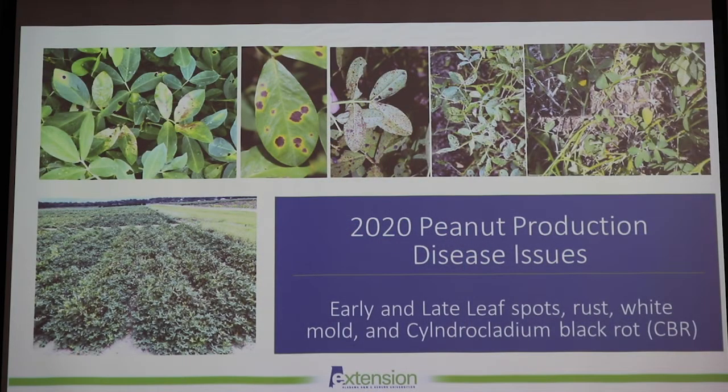I wanted to give a quick update on what we saw this past season for 2020 in terms of peanut disease issues. We had all the usual suspects, but overall tomato spotted wilt virus incidence was a lot lower this year — about four and a half percent throughout the southeast, compared to about seven percent in 2019. We did see the highest pressure probably in the southwest part of the state in our peanut trials in Bruton, especially for Georgia 16HO and Georgia 06G.